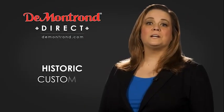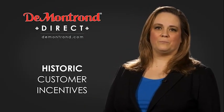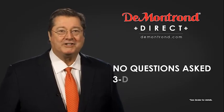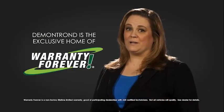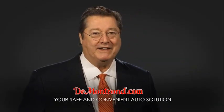Also, take advantage of historic customer incentives from all of our great brands. And with Demantron's no questions asked three-day return policy, your complete satisfaction is guaranteed. And don't forget about Demantron's exclusive warranty forever. Demantron.com — your safe and convenient auto solution.